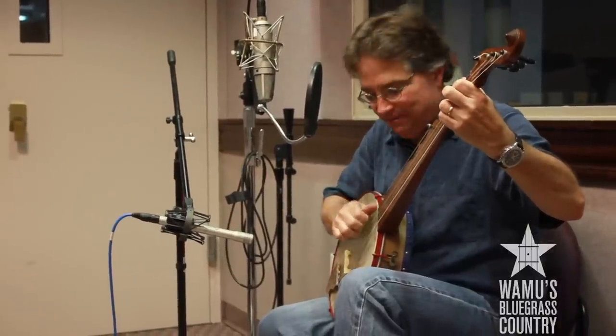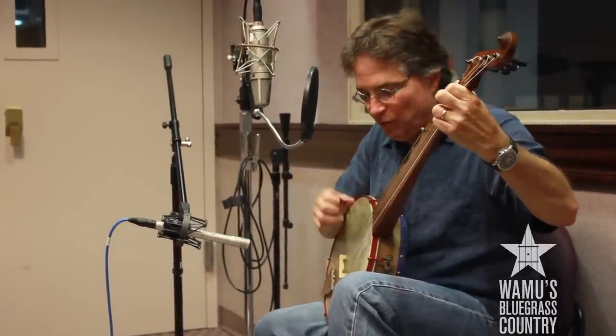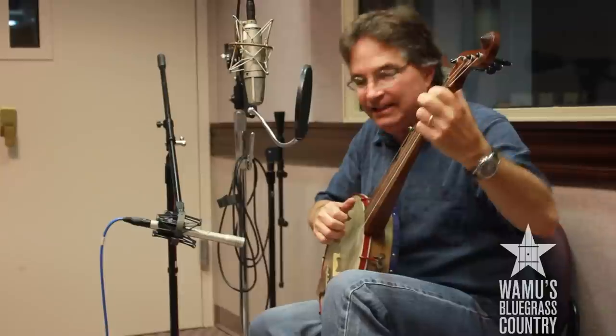He's a great banjo player. The style that would have been played in the mid-19th century was called stroke style. It relates in large measure to African ways of playing, and the first reports of banjo-like instruments in the New World go back all the way to the 1680s in the Caribbean. So there's already a tradition of almost 200 years of African banjo playing in the New World by the time the Civil War occurs.